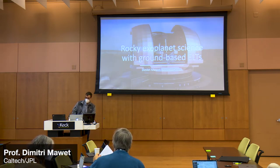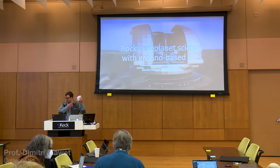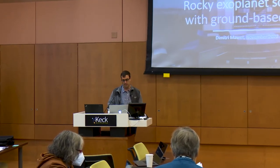I've been asked to put together a few slides on this topic: what can we do from the ground with ELTs as far as rocky exoplanet science is concerned. And I only have two slides.